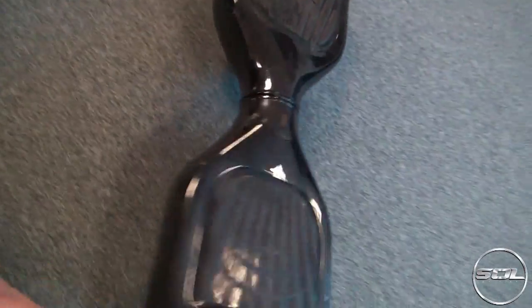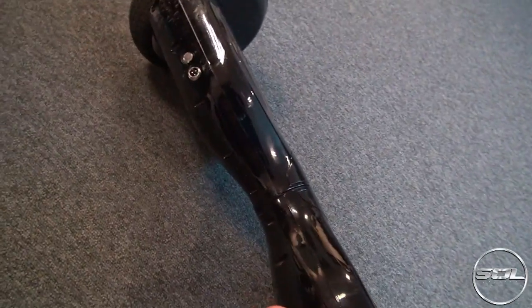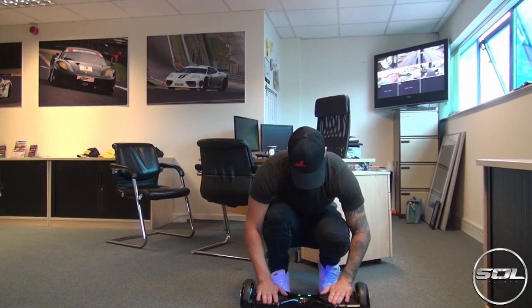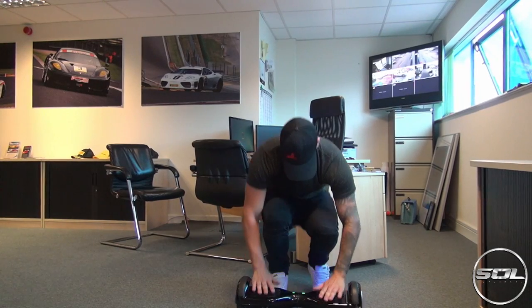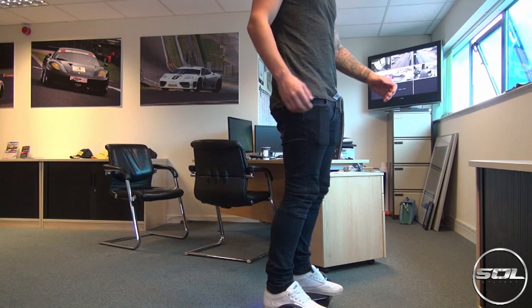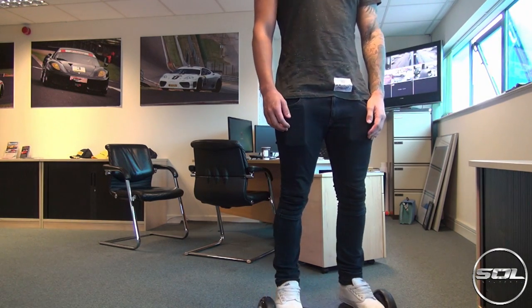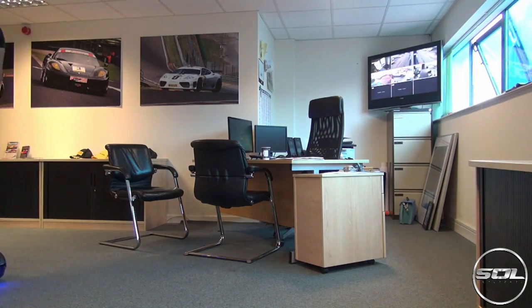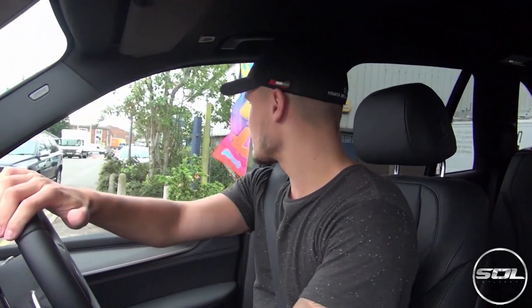How does it work? It looks like there's some buttons. I don't think it's on. Do you reckon it will work? Ah-ha, I'm on it. Let's go this way. Quick pit stop at SB - obviously I didn't manage to get too much done, although I did film the Segboard.